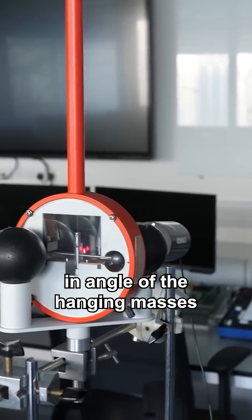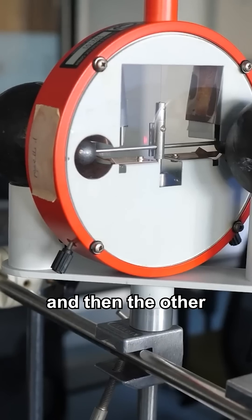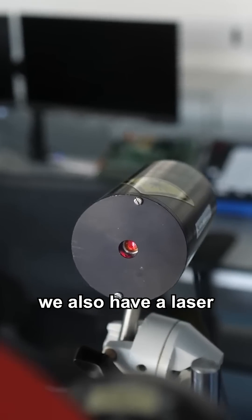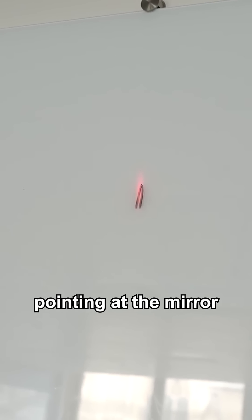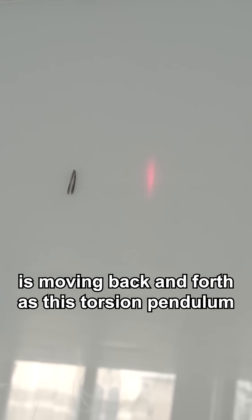How do you measure the change in angle of the hanging masses due to being pulled one way and then the other by the stationary masses? You can see here we also have a laser. With the laser pointing at the mirror, you can see the reflection on the wall there, and of course the reflection is moving back and forth as this torsion pendulum — that is the hanging masses — oscillates side to side.